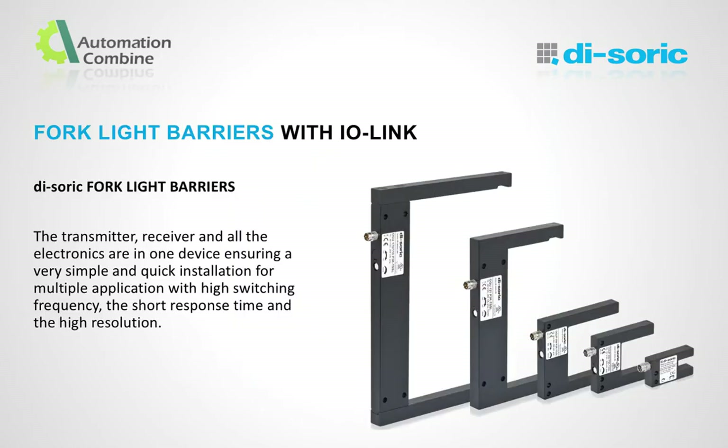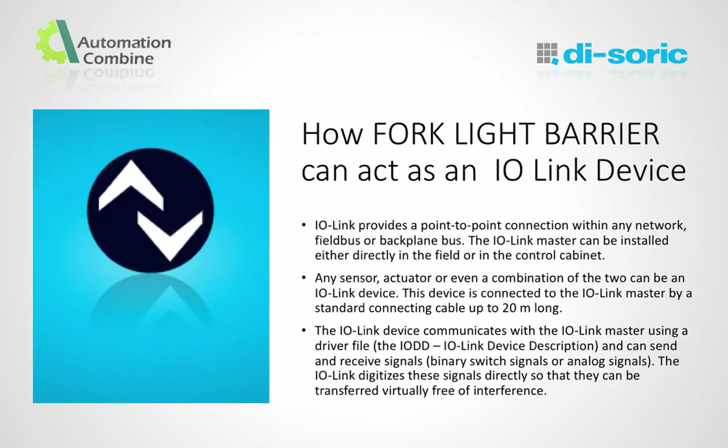Dysoric Fork Light Barriers with IO-Link. The Fork Light Barrier is a device with transmitter and receiver in a single casing, based on a through-beam sensor principle. For decades, sensors have been working manually. We are introducing Fork Light Barriers with an innovative dual operating concept, either via IO-Link or via manual adjustment. Through a point-to-point connection within any network, the Fork Light Barrier can act as an IO-Link device. With IO-Link, specific settings can be configured, stored in the IO-Link master and reloaded as needed, even with a swapped device.